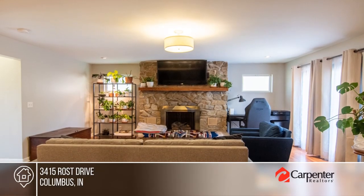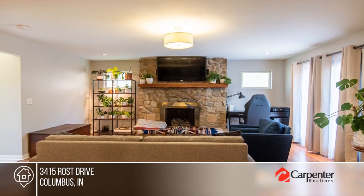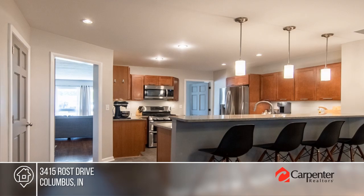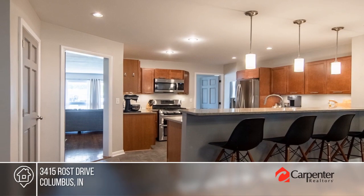Sitting on a large fenced lot, this beautifully updated home boasts so many updates, you'll need to see its incredible transformation to believe it. It offers three bedrooms and two baths.